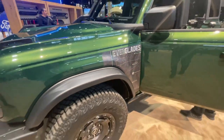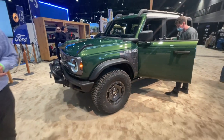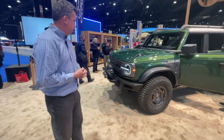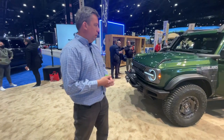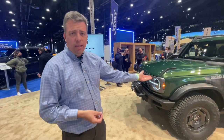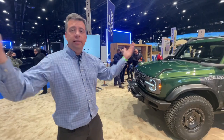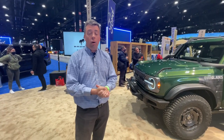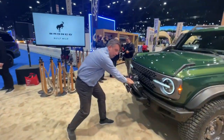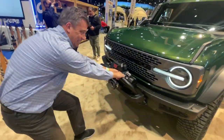Welcome to another video from the Chicago Auto Show. This is a truly unique unveiling — it's a Bronco, but not a regular Bronco. This is the Bronco Everglades for 2022, and it makes its world debut here at the Chicago Auto Show. In this video we're going to crawl over it, crawl underneath it, and tell you what makes it special.